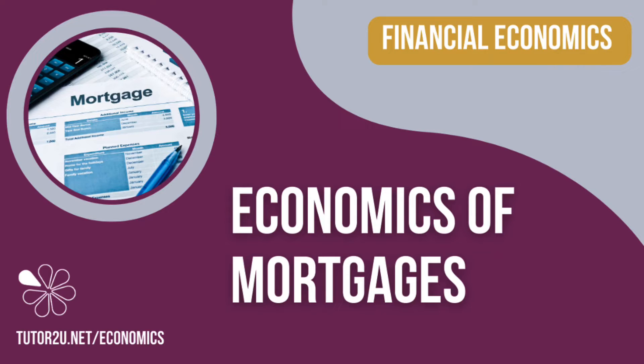Hi there, it's Geoff here with another video. Let's look at the economics of mortgages as part of your study of financial economics.